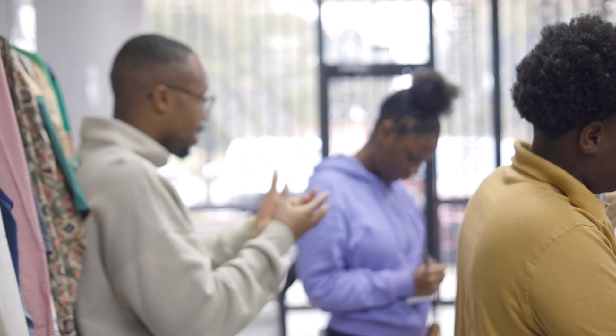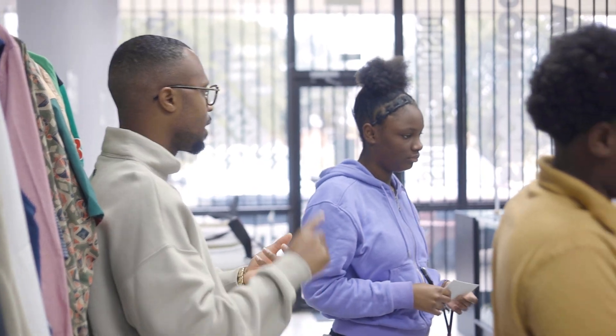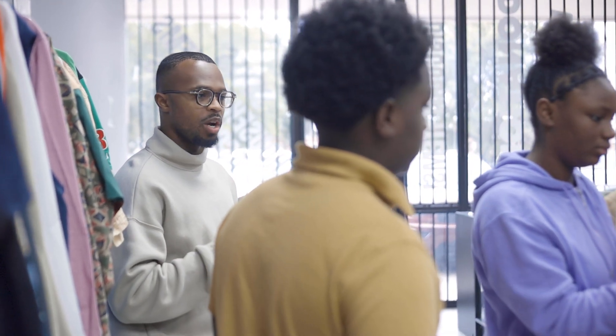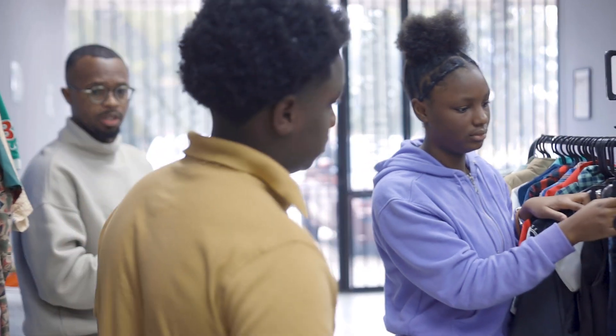So today we're practicing being a store manager. This is what comes with being a store manager — you have to manage supply chain, marketing, all that cool stuff. If you have any questions, please ask me, but work together as a team. Today you guys are the store manager, so I'm relying on y'all to make sure the inventory is correct.